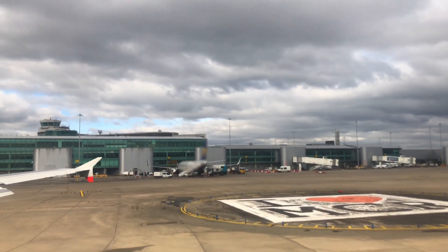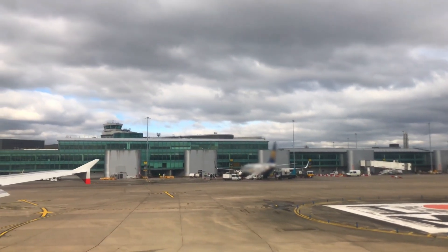Ladies and gentlemen, welcome to Manchester. The time is currently 20 past 11 in the morning.